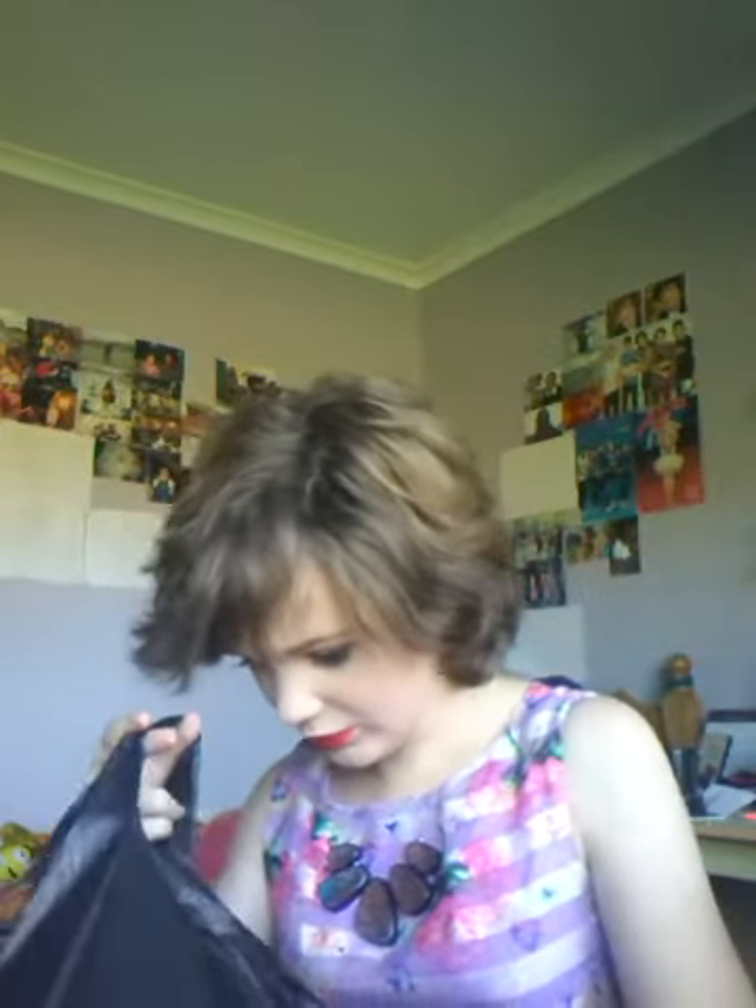Hey guys, it's Emily here and today's video is not on makeup. It's actually on food and jewellery. I went to Auckland today with my family, which is — Auckland is like the big city compared to where I am. I went to Equip and to, I'm not actually sure what this place is called. I think it was called something like United Sweets. So yeah, I'm going to show you guys what I got.